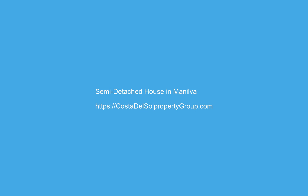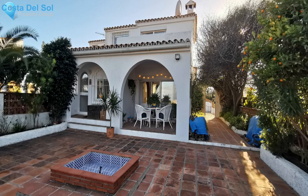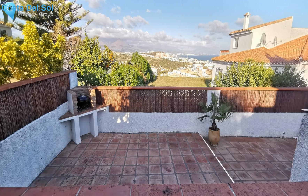A charming, well-presented, three-bed semi-detached house with stunning sea and mountain views. Located in Princesa Cristina, the house has lots of outdoor space, perfect for making the most of the Mediterranean climate.